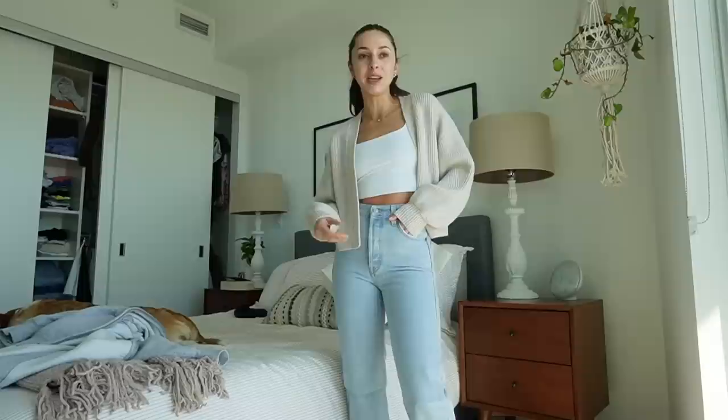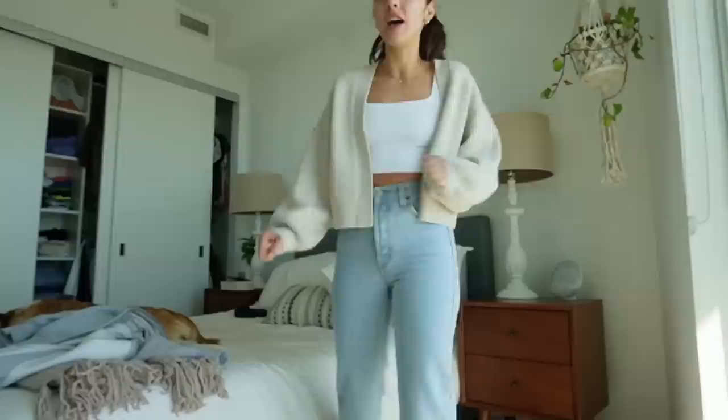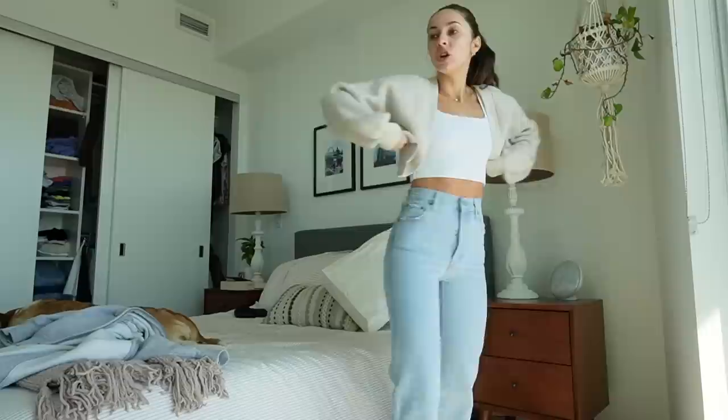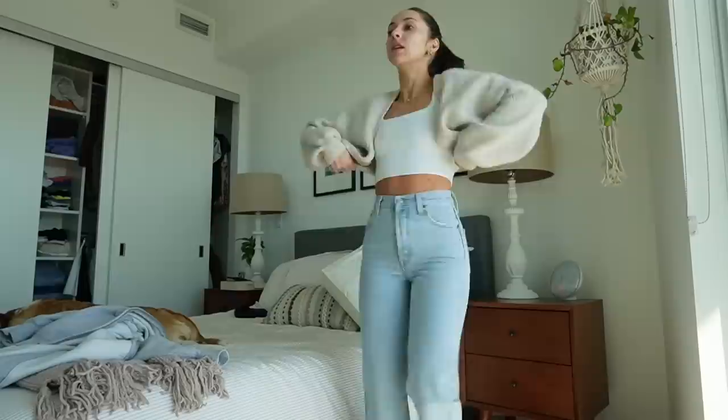This is literally my favorite Aritzia haul I've had in a while. Now I'm tempted to look at what other colors these jeans come in because they fit me so well. I feel like I want to retire my old jeans and just keep these — they are a perfect freaking fit. Levi's just know what they're doing.